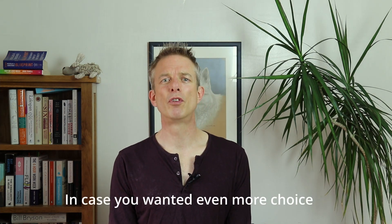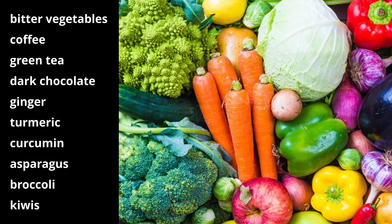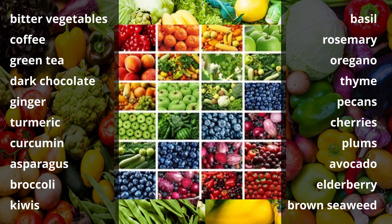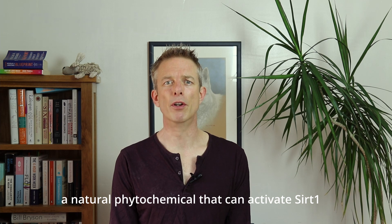These foods are also high in polyphenols: bitter vegetables, coffee, green tea, dark chocolate, ginger, turmeric, curcumin, asparagus, broccoli, kiwis, basil, rosemary, oregano, thyme, pecans, cherries, plums, avocado, elderberry and brown seaweed. Flavonoids are a natural phytochemical that can help activate SIRT1. They can be found in foods such as onions, green tea, apples, berries, and also in curcumin, boswellia, ginger and rosemary. I'm starting to see a pattern here — are you?